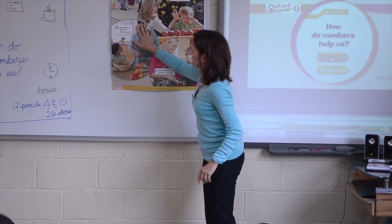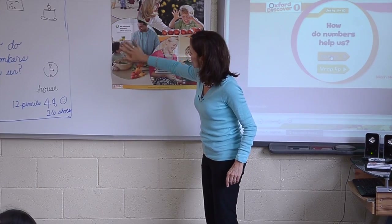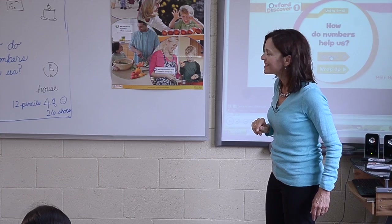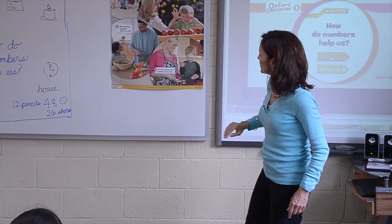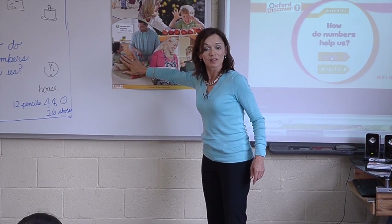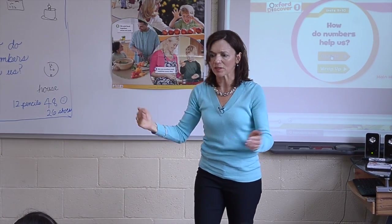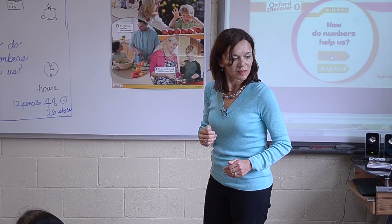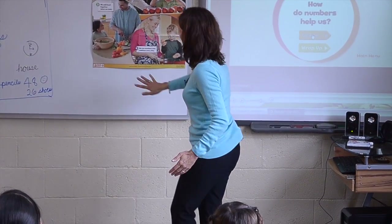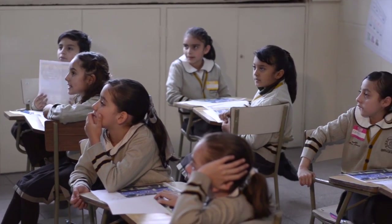So the boy is counting. What do you see in this picture? What's happening? Maybe this is the father and maybe the daughter. What are they doing together? They're making dinner. Look at what are they making? A salad. Looks like they're making a salad.